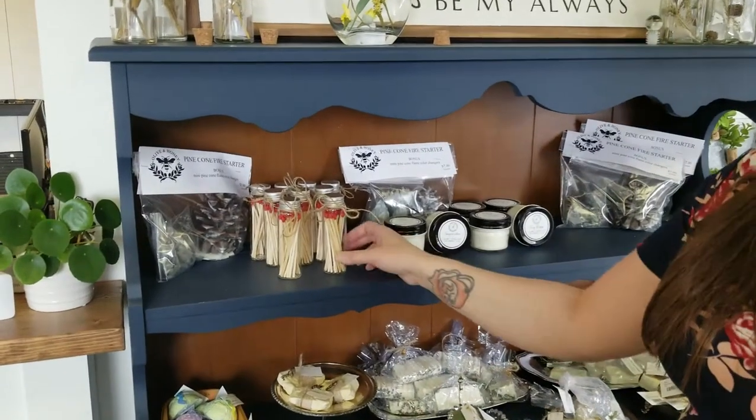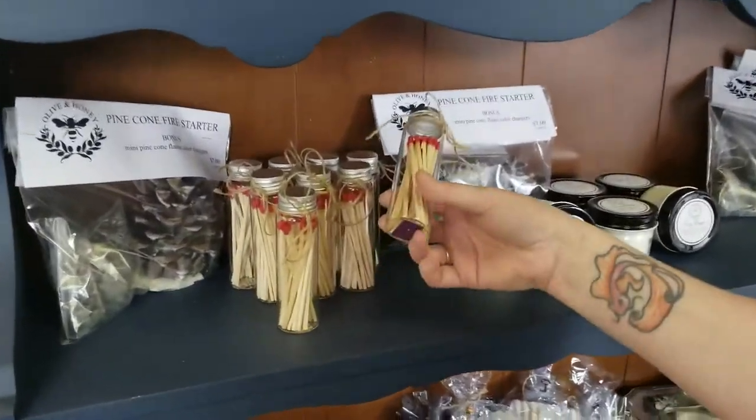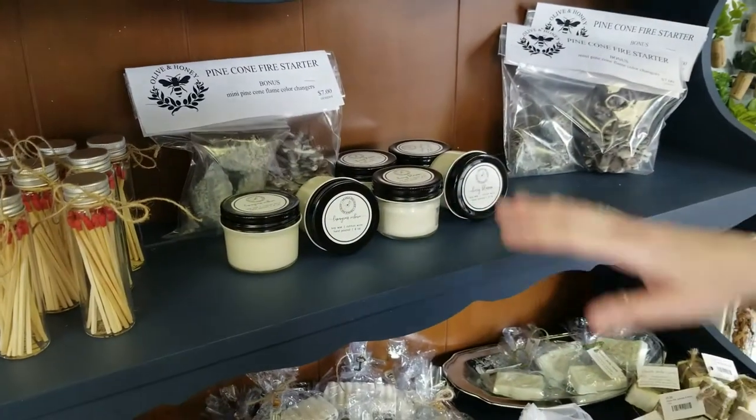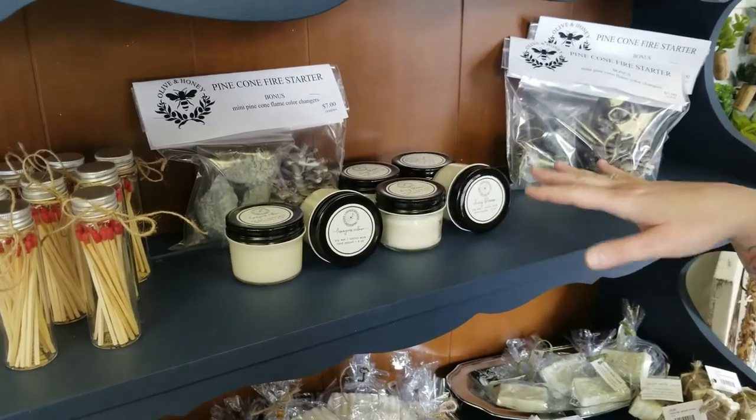And if you need some matches to light your fire, these are nice long matches — they have a strike at the bottom and are $7. And then of course our candles — that's all that's left but we just poured some more over the weekend, so we're going to have more out. We also have a really cool vessel with some candles in it. They're all different scents — we have about five new scents coming in along with the ones we currently have. So if you came in and got one and liked the scent, come back in because we're going to have different ones.